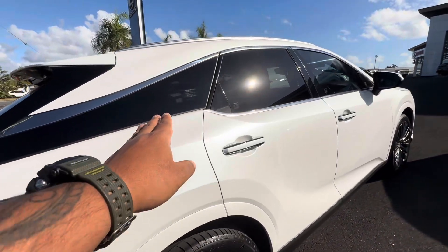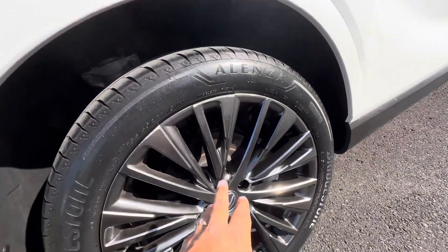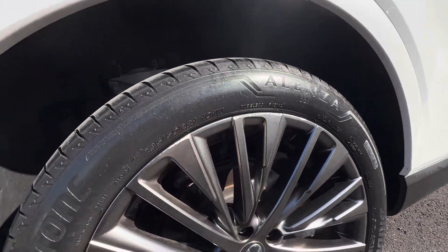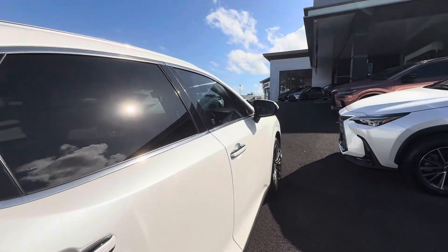Coming down the driver's side — you've got that nice chrome trim that goes all the way up the side of the vehicle. There is a little bit of gutter rash on this set of 19-inch alloy wheels, not too much, but I just wanted to point it out. Good Bridgestone tyres, and the paint panels are very nice and clean.